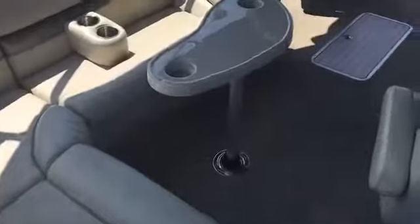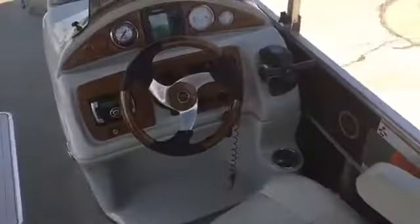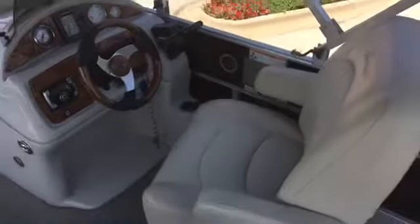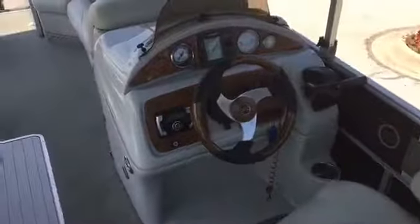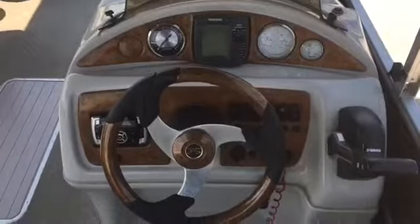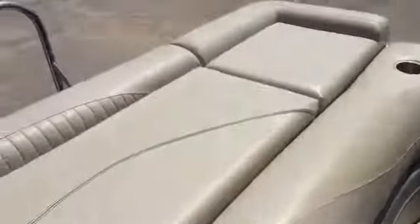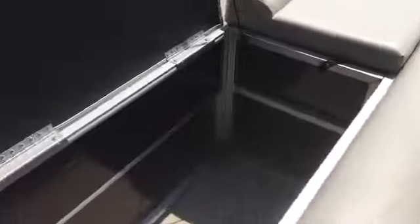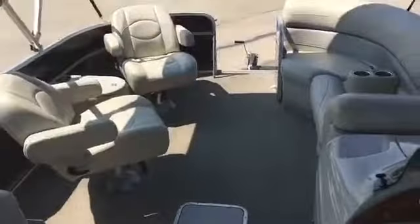There's an L-shaped couch with a removable table, and the helm area. The pontoon is rated for 12. Got a Hummingbird there in the dash, stereo, nice in-floor storage, and a huge storage compartment back here in the back.